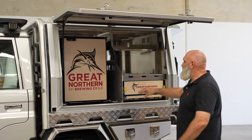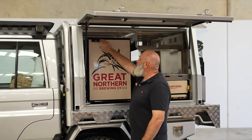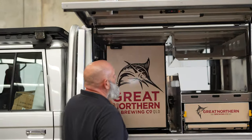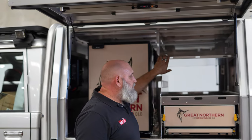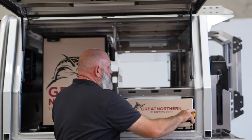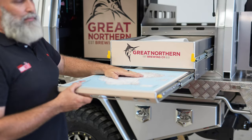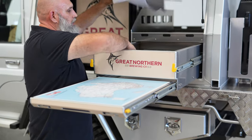Inside it's all set up — we've got the sticker pack, we've got the Bushman fridge, all ready to go. Chair and table holders up there. Inside the drawer it's all set up with the map and that.